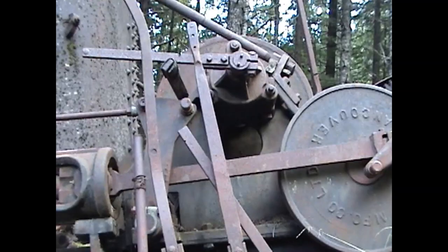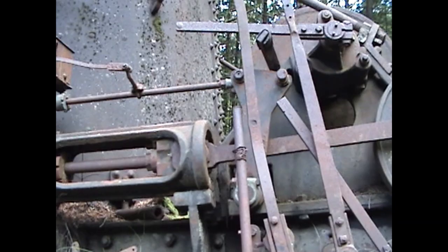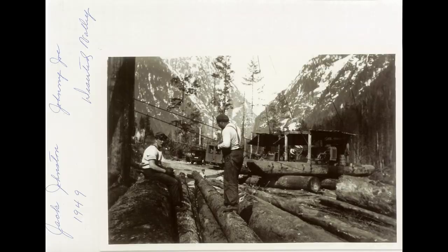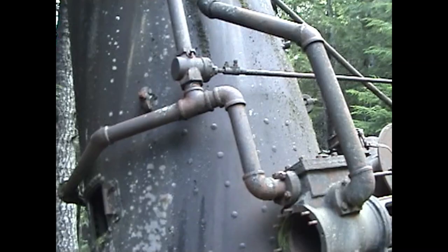So this stuff was all built right in Vancouver specifically for west coast logging. That's the business end of it there — the actual steam motors. From what I've heard, when they were pulling these logs up, sometimes the logs would be coming out of the valleys at like 50 miles an hour if you can believe it — just highballing.